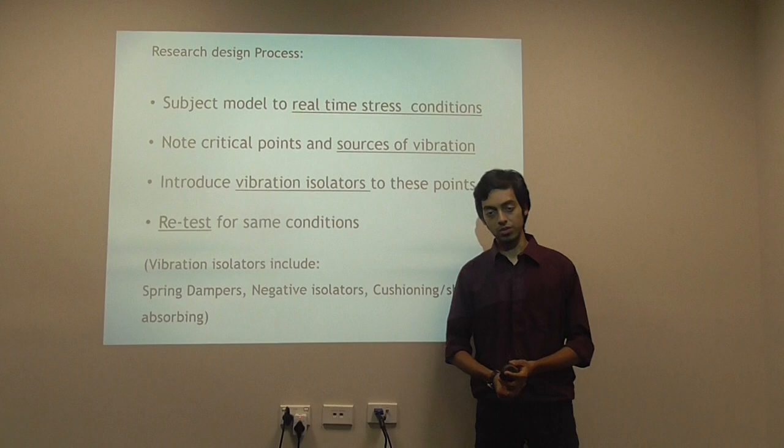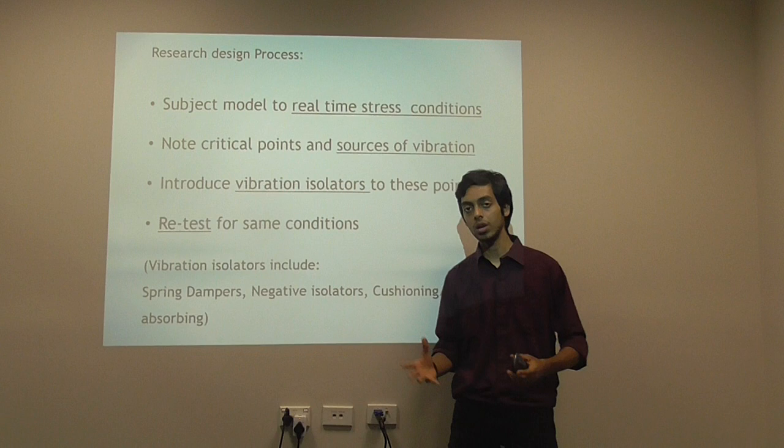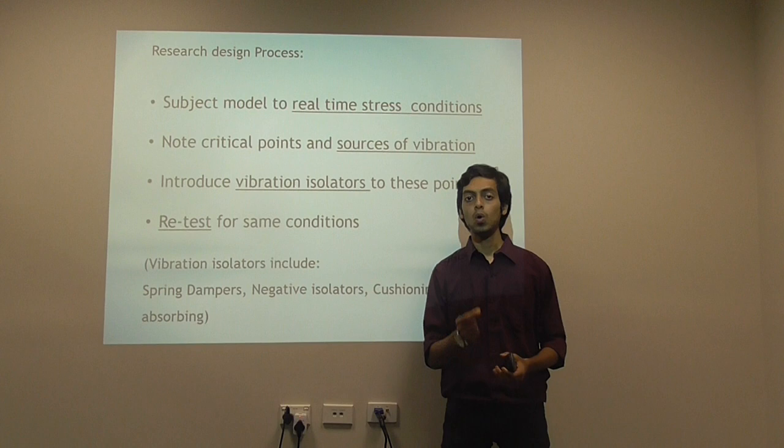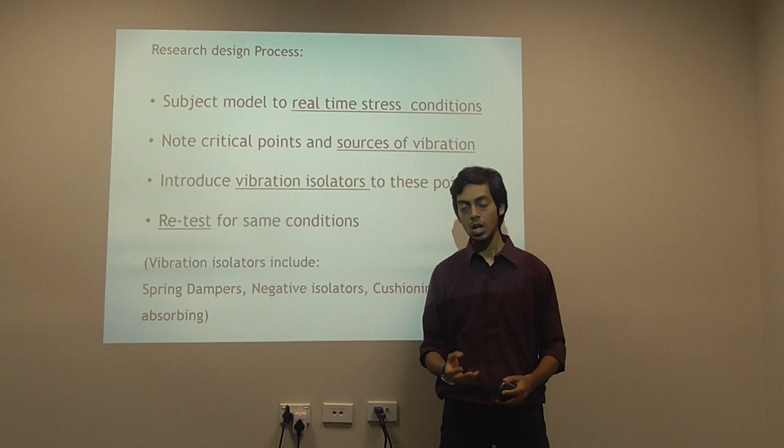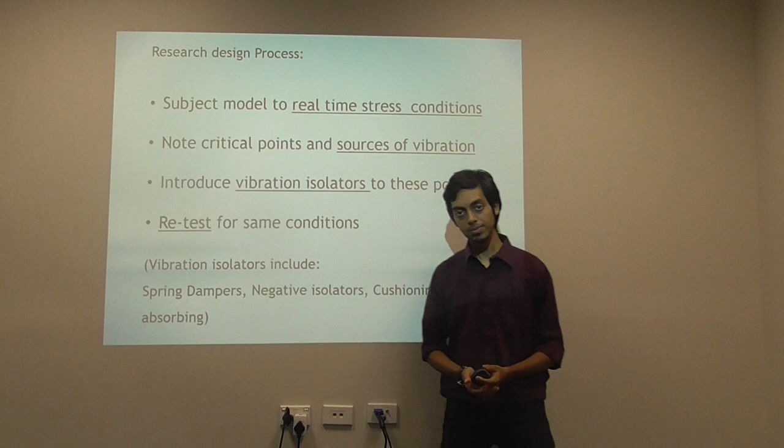So how do we go about our research? First, we make a model of the catenary and pantograph. Then we subject this model to real-time stress scenarios — the actual ones that the actual railway encounters. From the results of these scenarios, we identify vibration points and different sources of vibration. We then introduce vibration isolators to these points. After doing that, we retest them again.